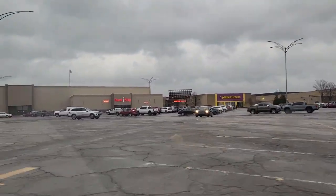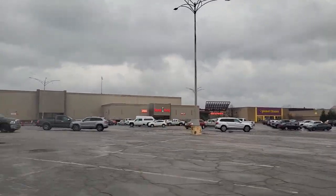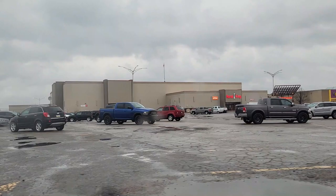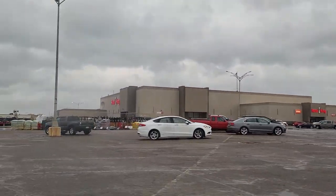Before we go in, we are just going to circle around the mall in the parking lot and see what the outside of the building looks like. It's pretty sparse, honestly.